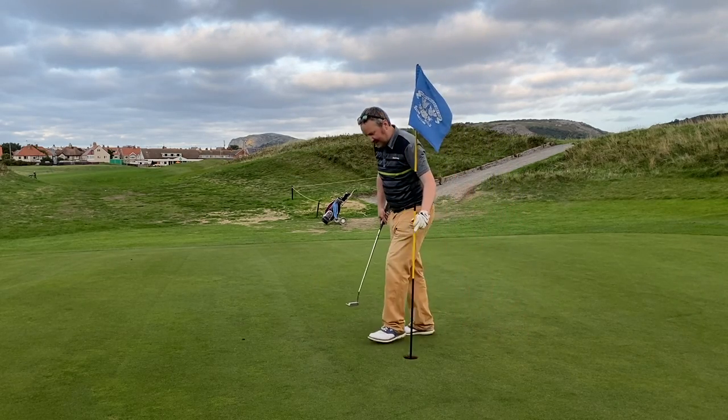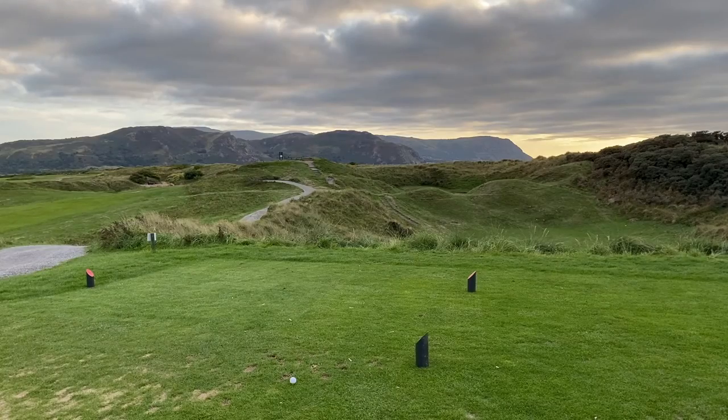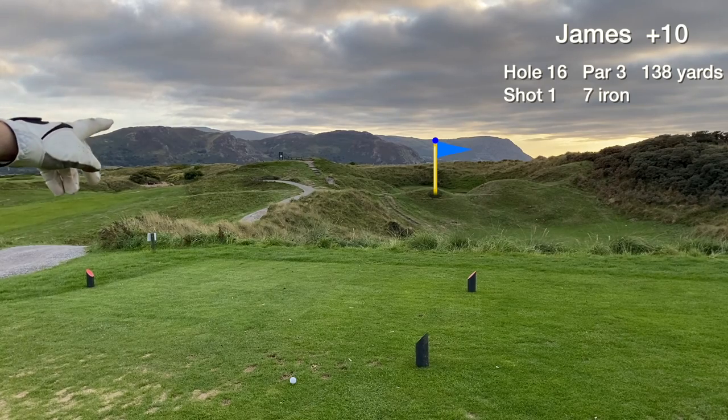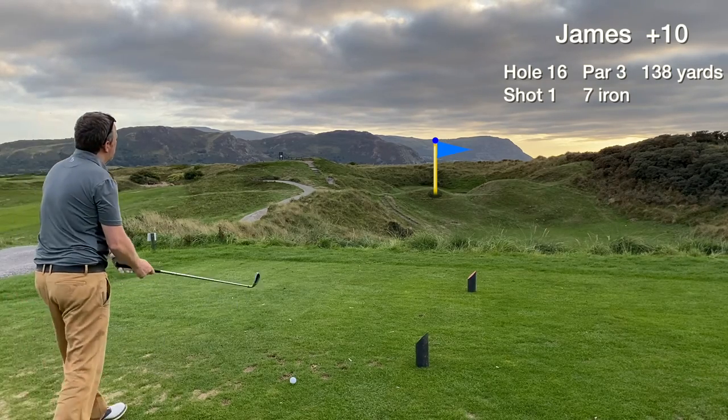Just a quick note — hole 15, stroke index 4, second hardest hole on the back nine. Looking back at the green, it's very tight — if you miss pin high left or right you can lose a lot of shots. It's 137, 125 to the front edge. Pins behind the mound on the left, just going to hit a full 7 iron, it's slightly downhill. And now it's on to the back to back par threes that criss-cross each other — very unique and memorable holes.